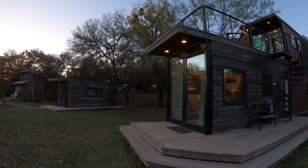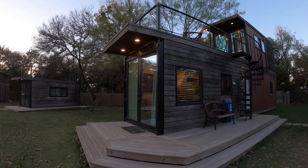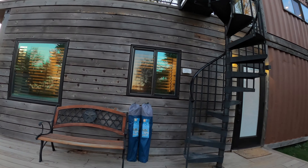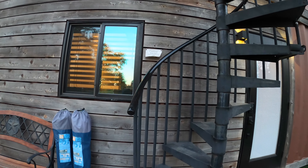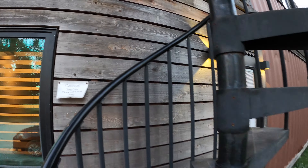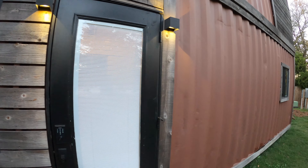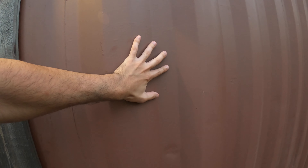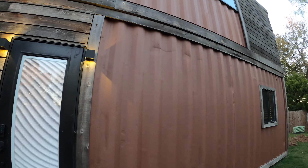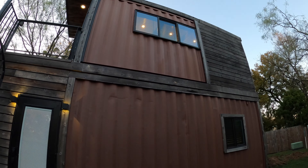Check this Airbnb out — this is an old shipping container converted into a tiny house. Take a close look at the outside; they kind of reclaimed it with wood, but if you look at this back end, we still got the shipping container metal on there.